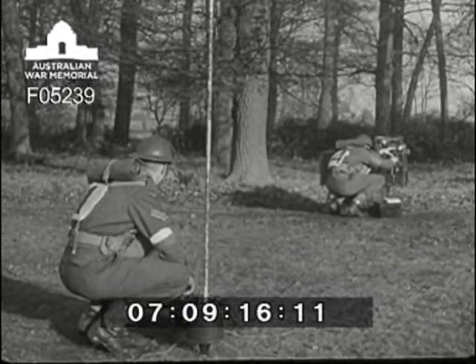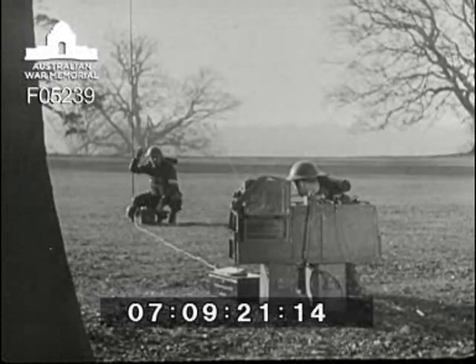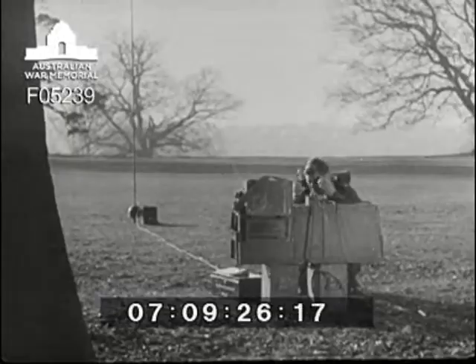At the mast end, number one tunes the aerial unit. When they have both got a maximum reading, Detachment A is ready to go on the air again after a break of five minutes.